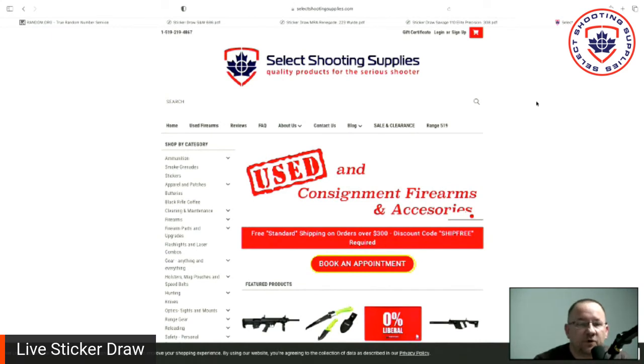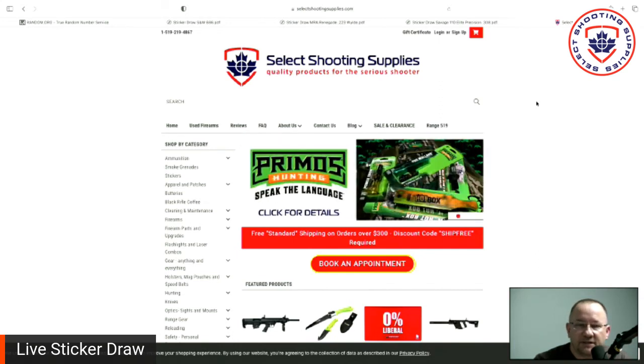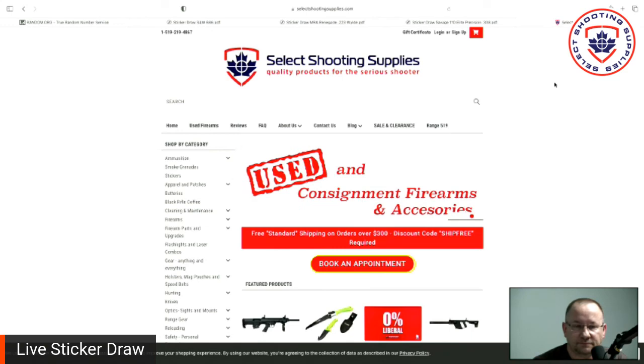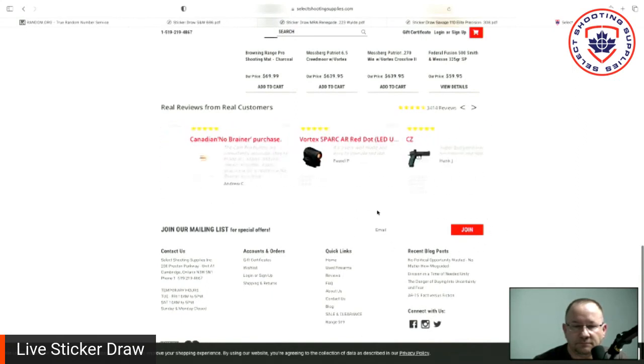Stay tuned — we will be doing more draws. We're probably going to do a few smaller ones next and then plan something big in a week or two. Do hit the like button on Facebook to ensure you're kept up to date. I would also remind people to sign up to our mailing list at the bottom of selectshootingsupplies.com to receive our newsletters, which include all of our sales and updates on these draws as they happen.